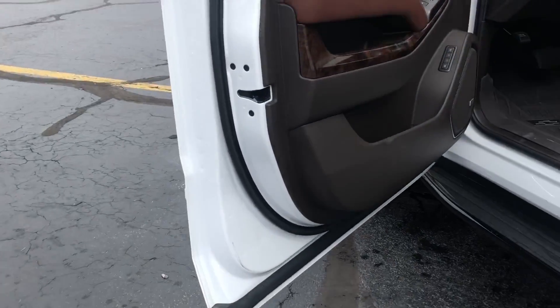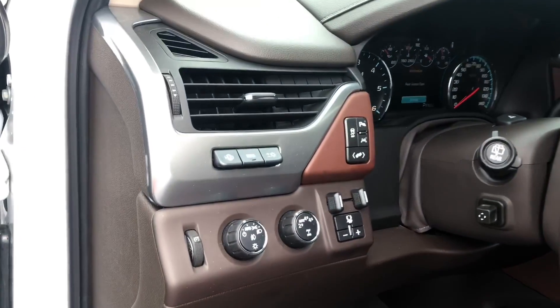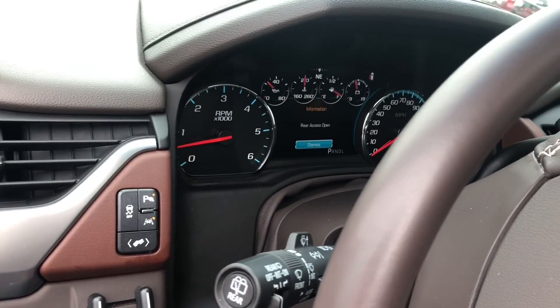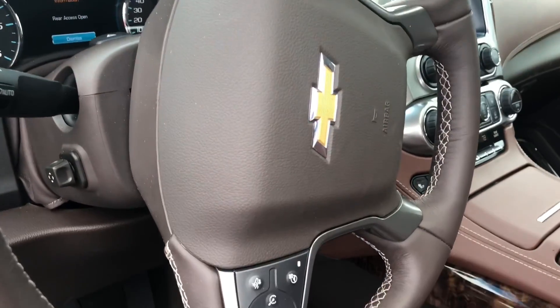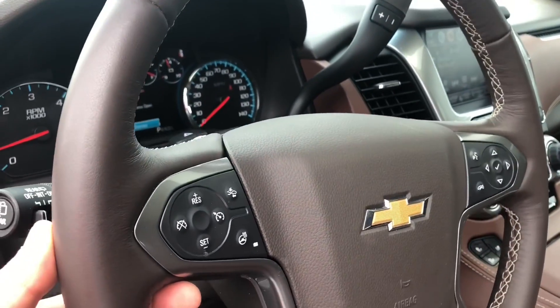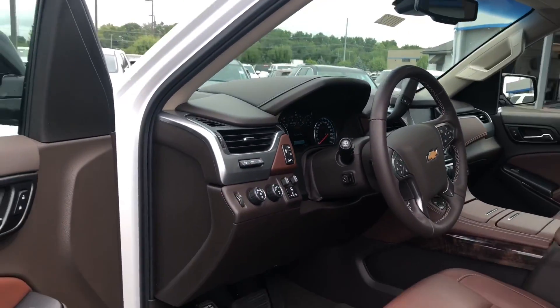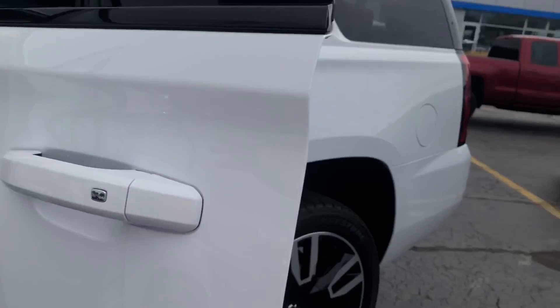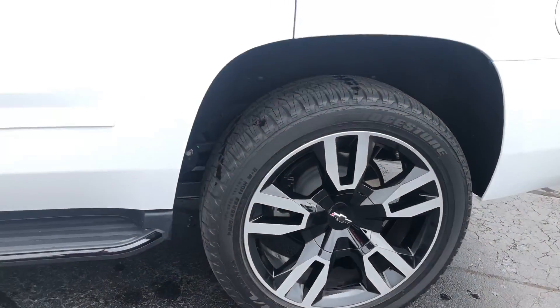As we step into the front seat here you're going to notice a lot of gadgets and buttons. You'll have your heads-up display, your power adjustable pedals. On the steering wheel, as we turn it a little bit, you're going to see the front end collision alert settings, your heated steering wheel, trailer brake controller, four-wheel drive — everything on this vehicle that you would expect from a four-wheel drive Tahoe.